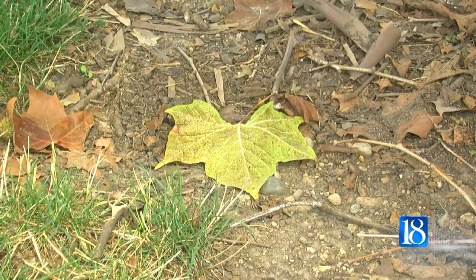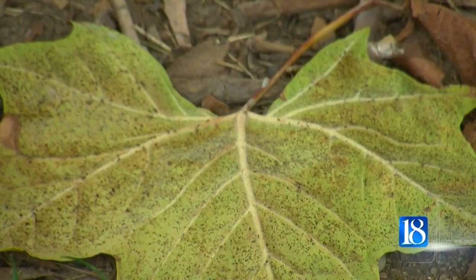Sadoff says with the help of everyday people, it's easier to pinpoint where the problem exists. There are a lot more people outside looking at trees, just like this maple tree right over here, than there are inspectors hired by the government to go out and look for these things.